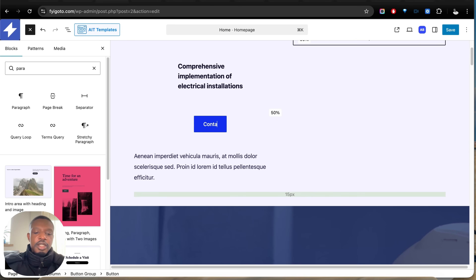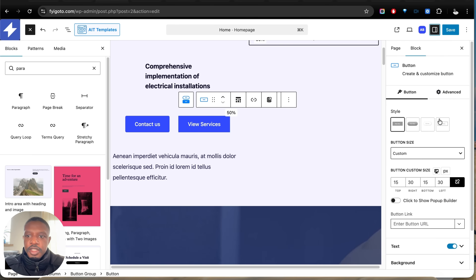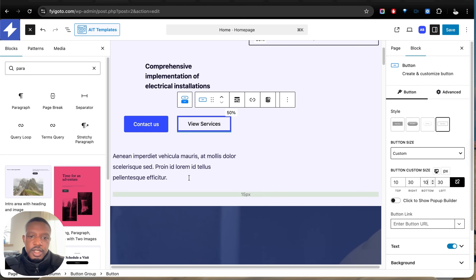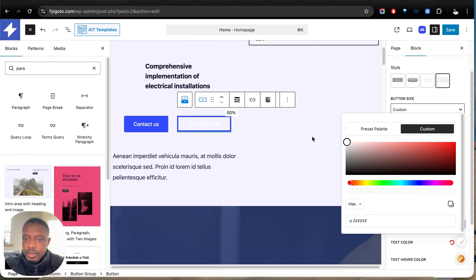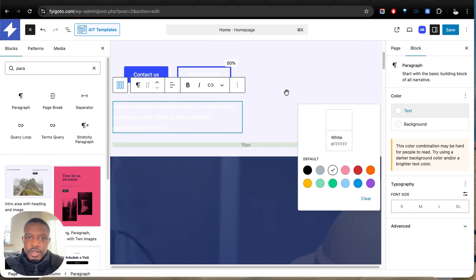Now let's customize our button — I'll label it Contact Us, then duplicate it and label the second one View Service. Let's open the sidebar to customize the styling. We'll select the Style tab and change the padding to 10 pixels top and 10 pixels bottom. Now let's change the text color to white, because we're going to add a background to this section. We'll also change the paragraph text color to white.